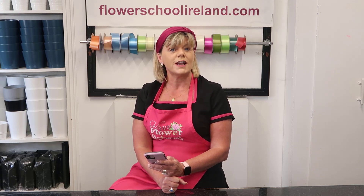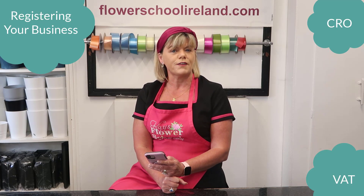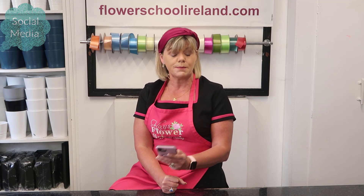We will touch on branding and marketing your flower shop. For people who may be long-term thinking of eventually opening up their own business, we'll even go into registering your business, registering for VAT, and everything you need to know about VAT for working in a flower shop. Registering your social media pages — we will touch on that as well.